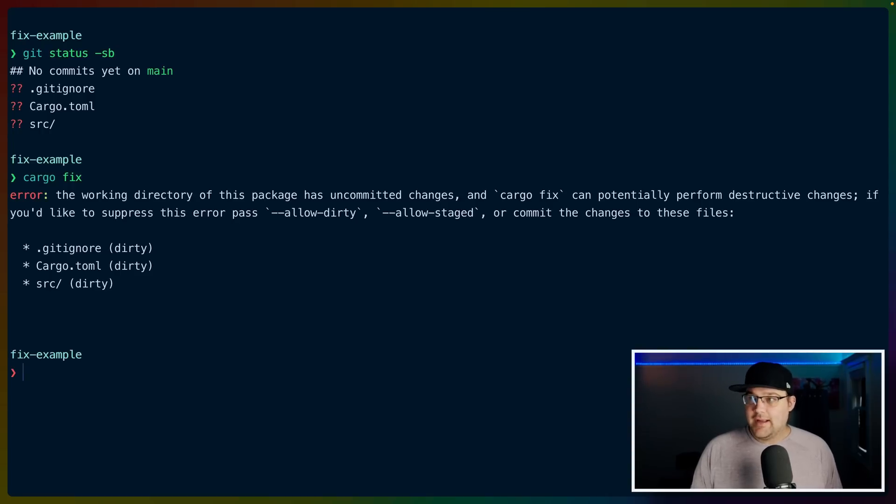If I try to run cargo fix now, what we get is: the working directory of this package has uncommitted changes, and cargo fix can cause potentially destructive changes — it takes code that would have otherwise produced a warning and changes that code destructively.